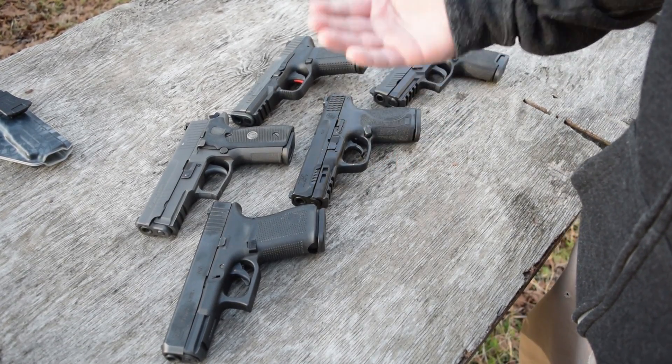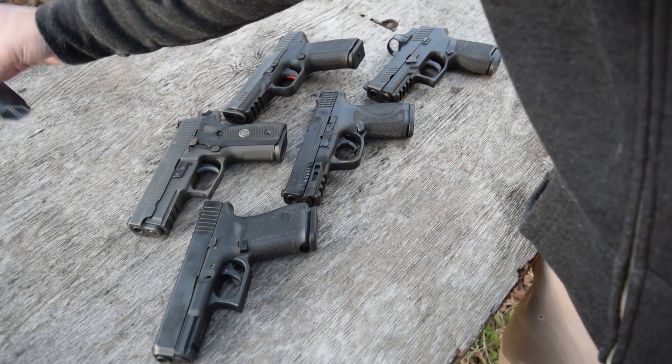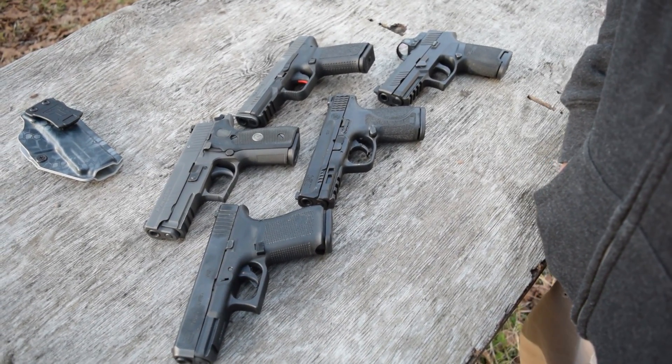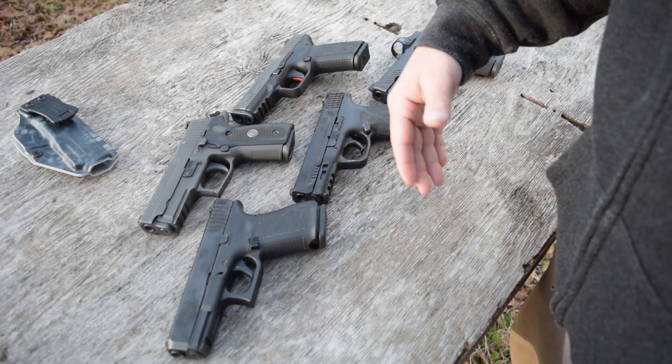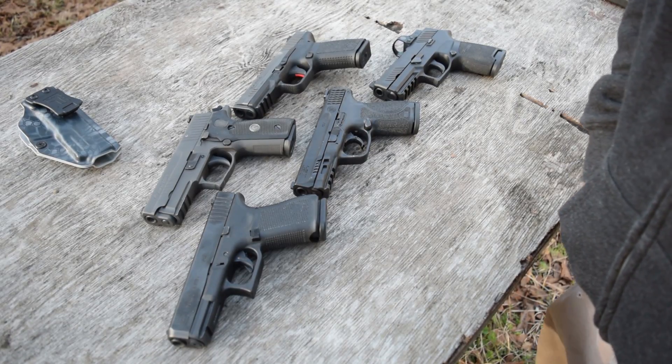Concealed carry — quite a few people do carry these guns too. You really have to have the right setup. Good holster. Tolster, obviously, is our company — that's what we like to carry. And Core Essentials gun belts. With those two things you can carry these. Not the best carry guns, but you can do it.